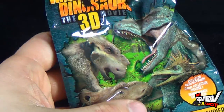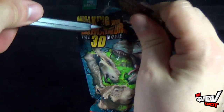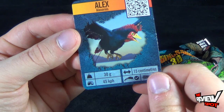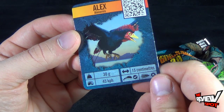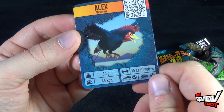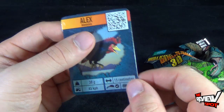Lastly, the largest — the Papa Bear bag. Feels quite a bit bigger than the other two. Taking the knife and cutting it open to see which one we get inside. This one is called Alexornis. Kind of looks like a descendant — or I guess ancestor — to a chicken. 30 grams, can run 45, 15 centimeters in length, and also an omnivore.